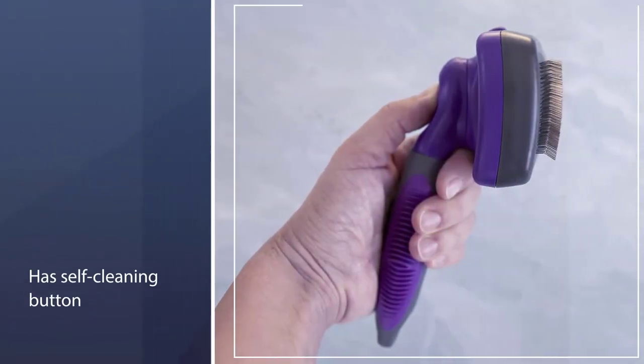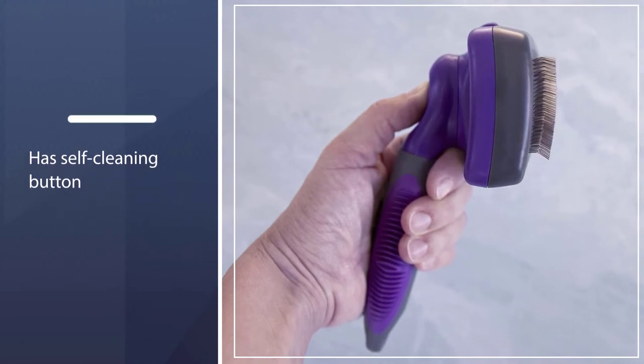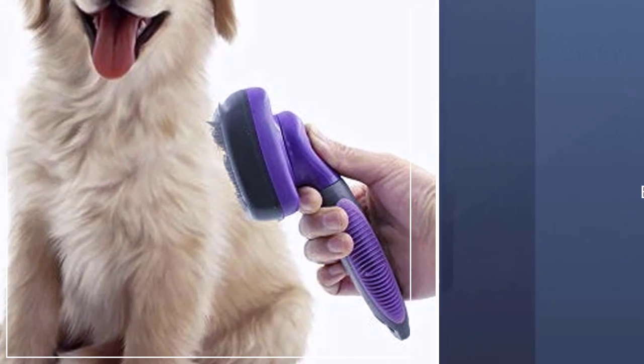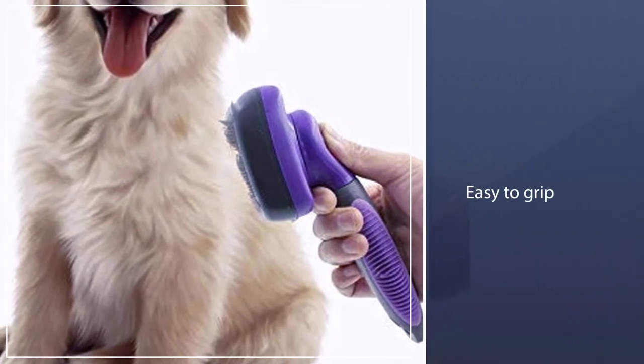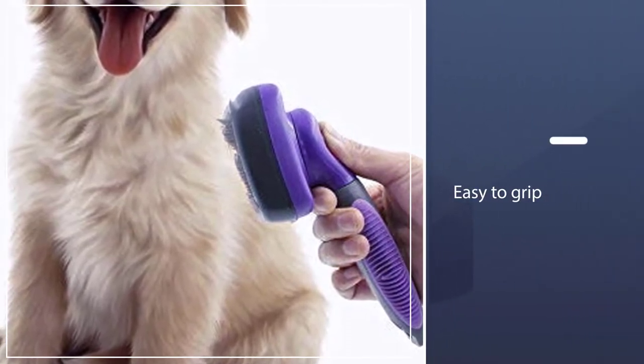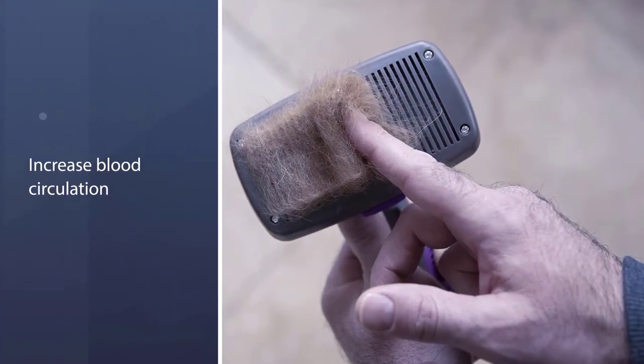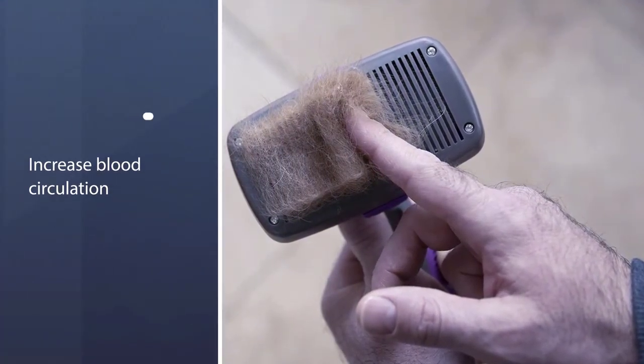One of the best features is the Self-Cleaning Button. With a quick click, the bristles retract and release all the hair you've collected. The sturdy, comfort grip handle is designed to prevent slipping and wrist strain. Our brush grooms and massages for a healthy coat and increasing blood circulation.